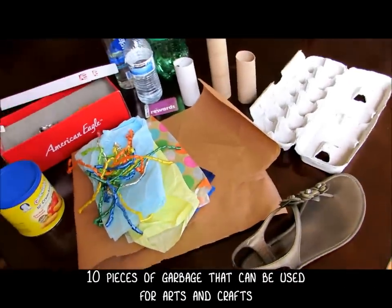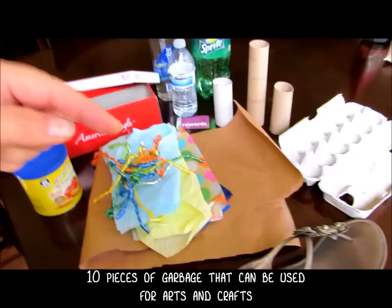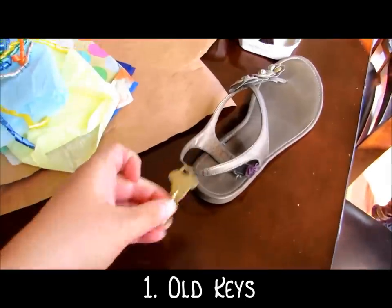Here are some things that you may normally throw away in the garbage that can be used for art. We'll put some links down below to tutorials of things that you may use this stuff for.